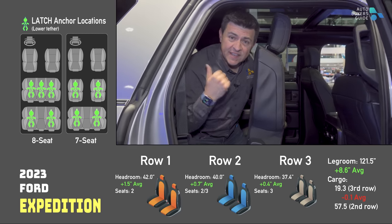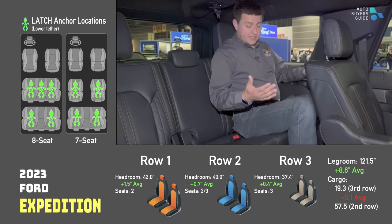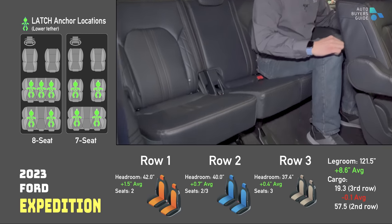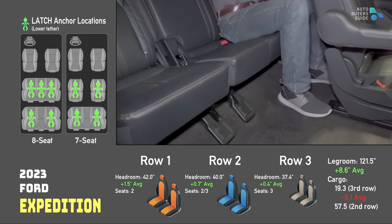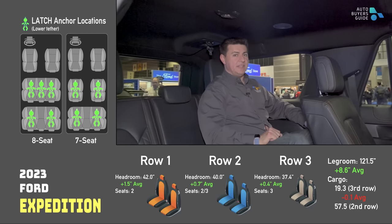Obviously, points for this Ford Expedition for child seat access. As for the third row itself, I'm sitting in a more upright position than in some. The seat bottom cushion is not slammed to the ground. I have about half an inch of leg room left and maybe a quarter inch of headroom — not a lot back here, even in this big SUV.